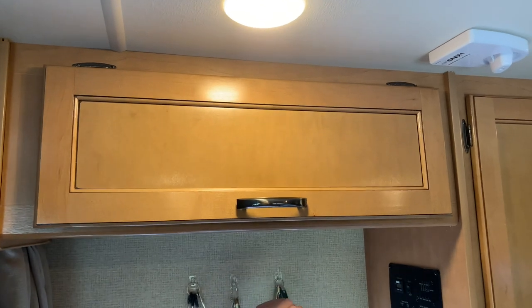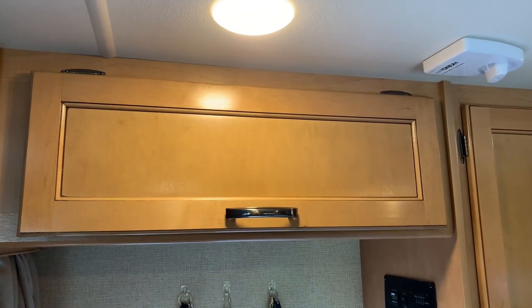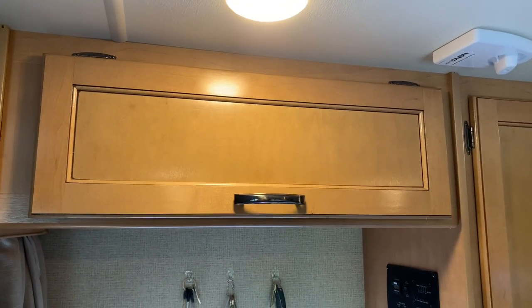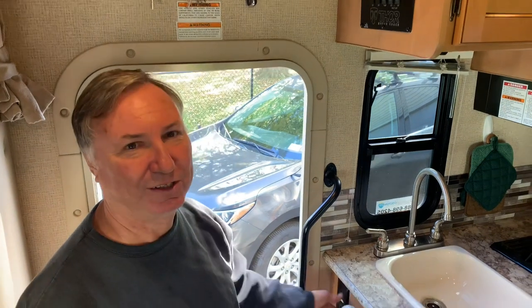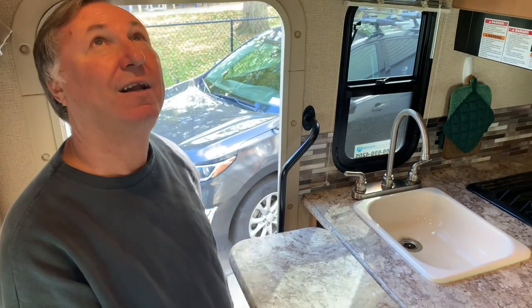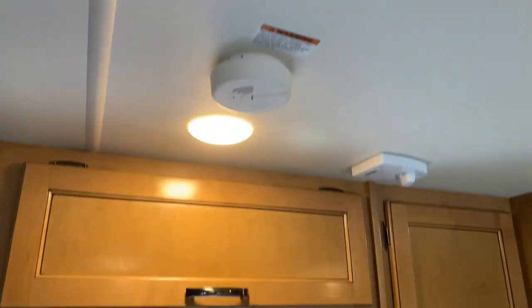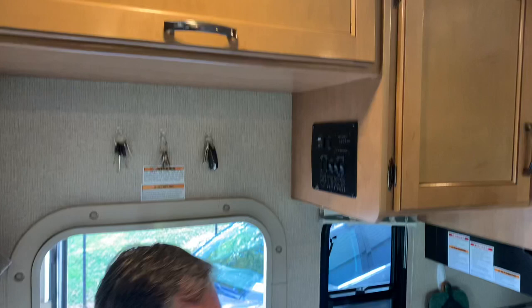There's one up here where the DVD player and TV get plugged in, and I believe the microwave too. I really wouldn't mind having a few more outlets in more convenient spots. We used this one for the toaster, but the smoke detector is right up there and every time we used the toaster it would go off, so we moved the toaster over to the table and used an extension cord.